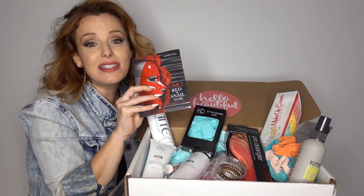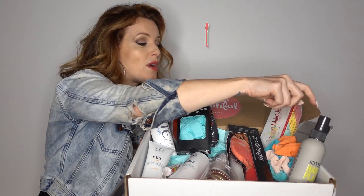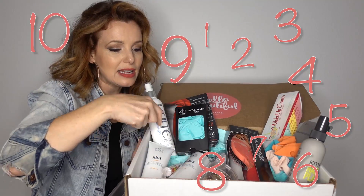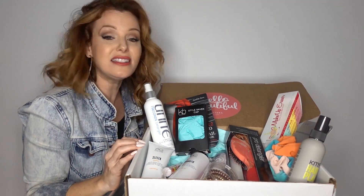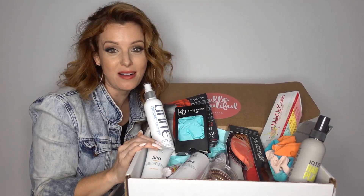We got the red snail face mask — rock this by the pool, ladies. Matches my lipstick. I'm going to tell you all these items: you got 12 items. That's insane. You got everything you need for the summer in just one box.